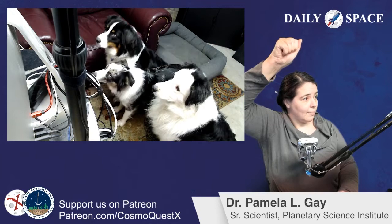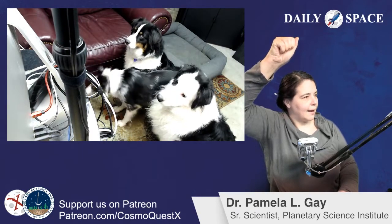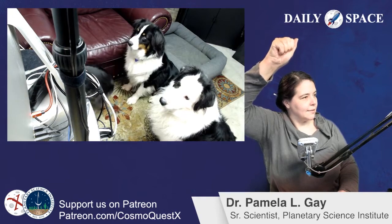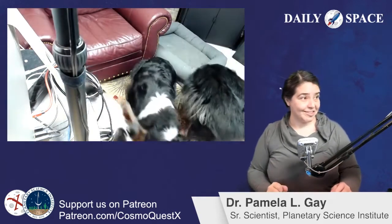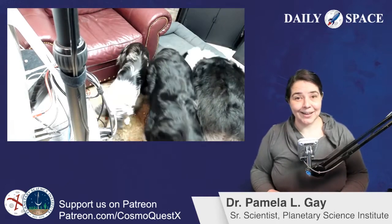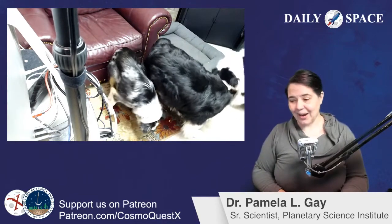Eddie knows how to sit, Malachi knows how to sit. Stella — sit. Okay, there we go. They're learning. Thank you.